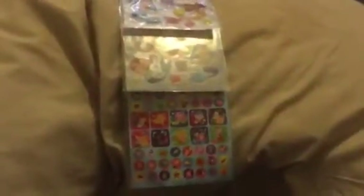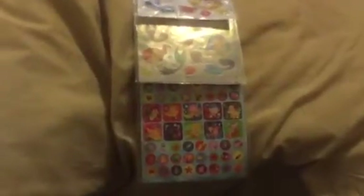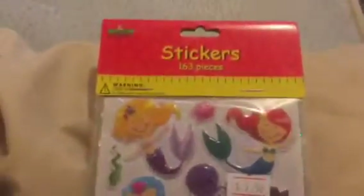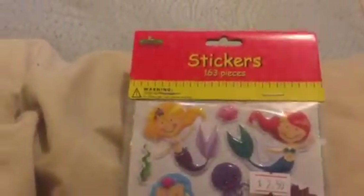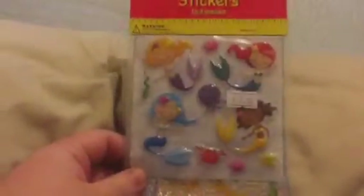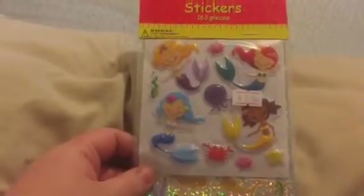From the same shop I got a mermaid theme sticker set — three packs in total. This little pack was $2.50 and it's unbranded with 163 units. We've got a smaller pack with some mermaids and crabs, and they're puffy stickers, which I quite like. There are some more mermaids, and the larger pack behind has a whole variety of stuff.